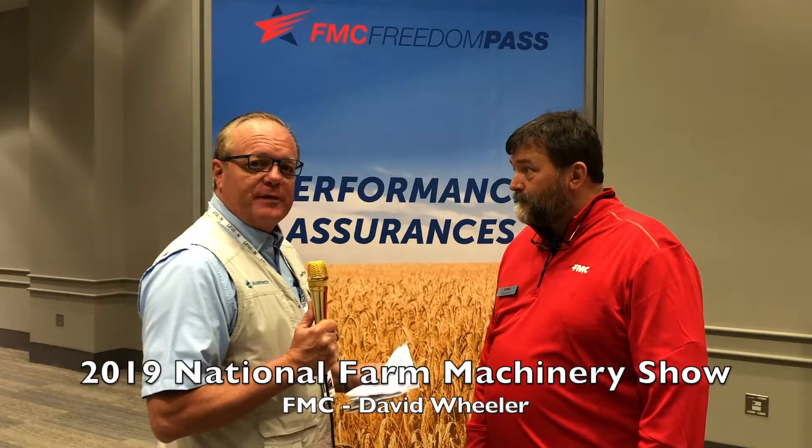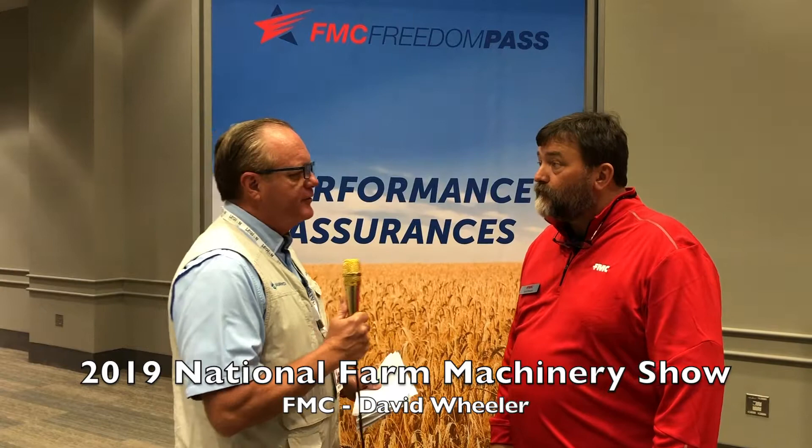Hello from the National Farm Machinery Show. I'm here with FMC and I've got David Wheeler with me. David, what do you do for FMC? I'm the Director for Technical Services here in the U.S.